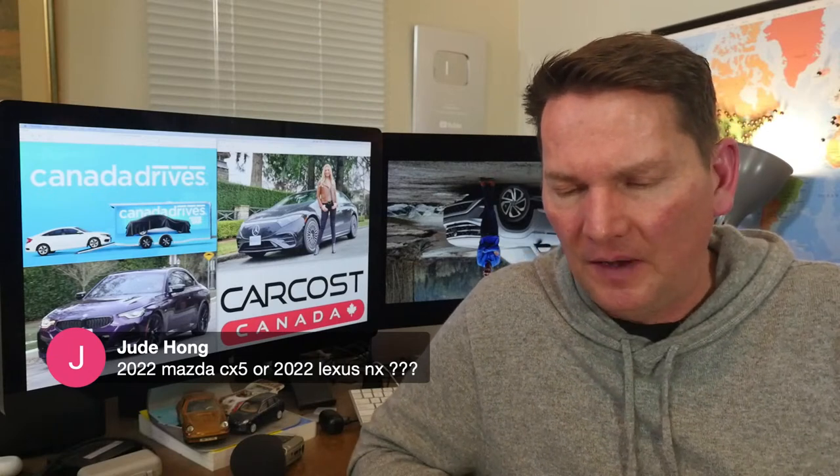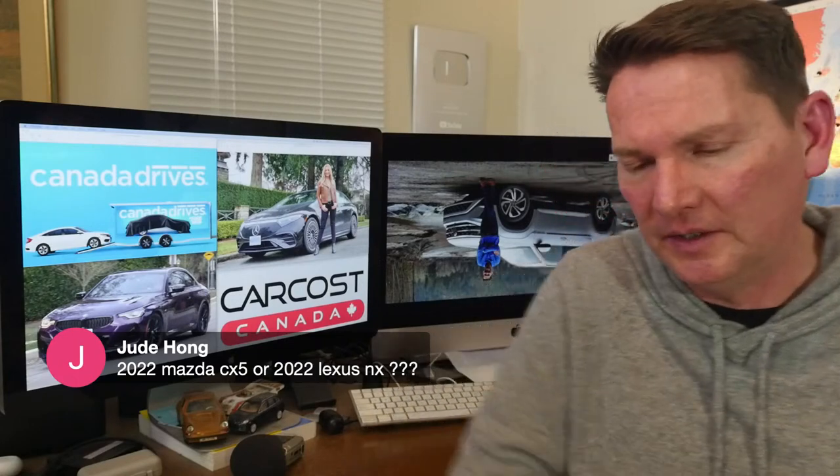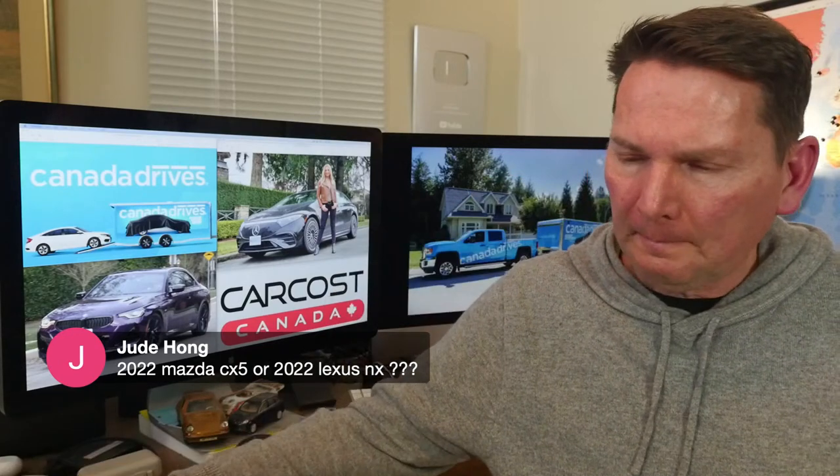On Mazda CX-5 versus 2020 Lexus NX — excellent timing because I just picked up the brand-new Mazda CX-5 Signature trim yesterday and took photos this afternoon. I'd say the Mazda — the NX is okay but the price is really too expensive. The CX-5, especially with the turbo, is a hell of a car. We're going to do a video on it this week. We also got confirmation we're driving the CX-50 in mid-March, with the embargo lifting at the end of March.